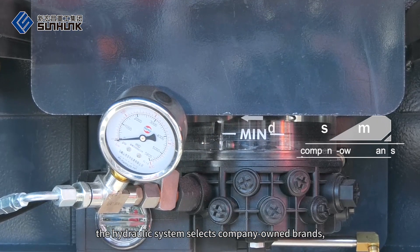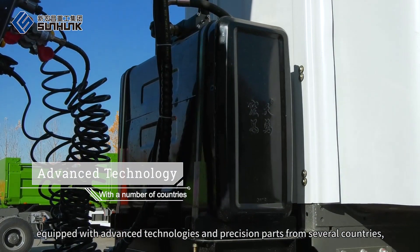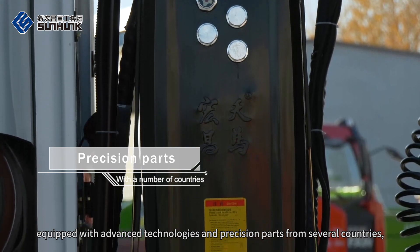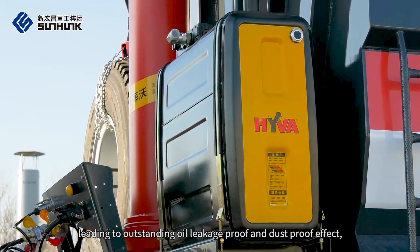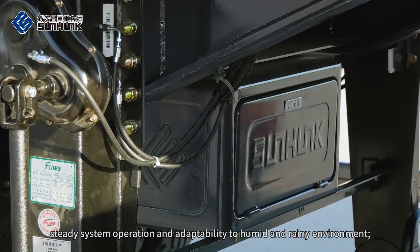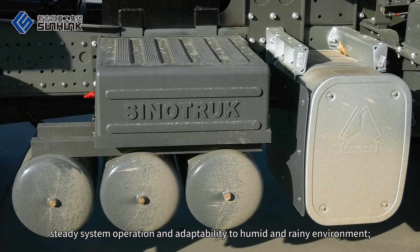The hydraulic system selects company-owned brands, equipped with advanced technologies and precision parts from several countries, leading to outstanding oil leakage proof and dust proof effect, steady system operation and adaptability to humid and rainy environments.